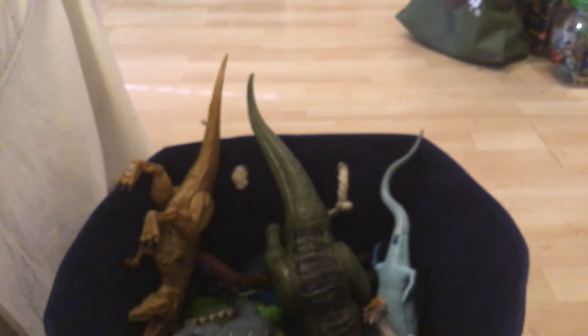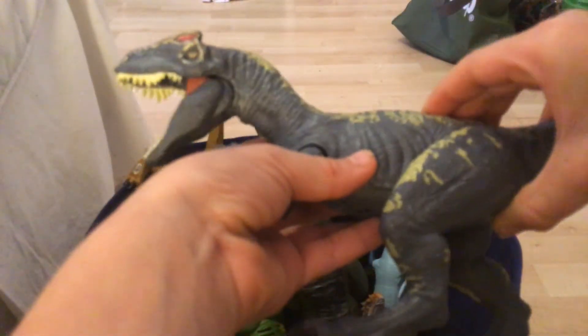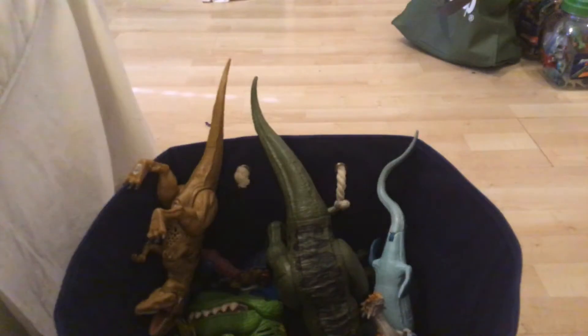Next we've got an Allosaurus, really cool. Do you like it?